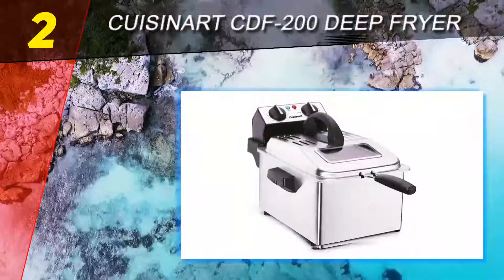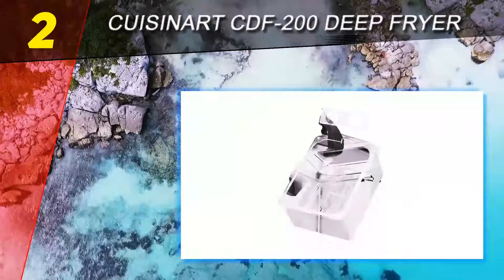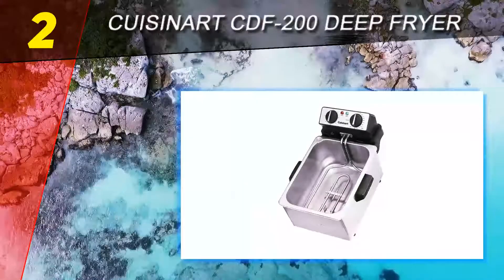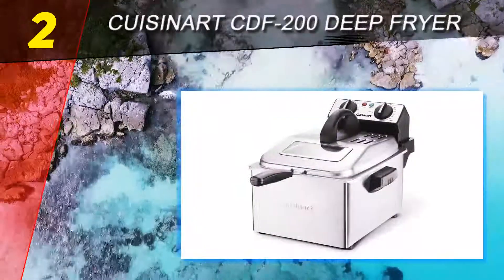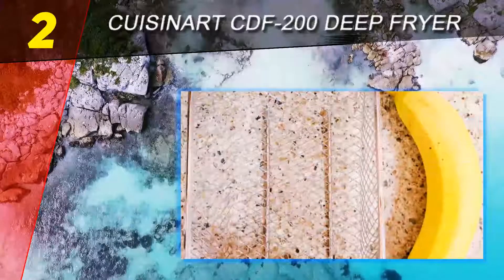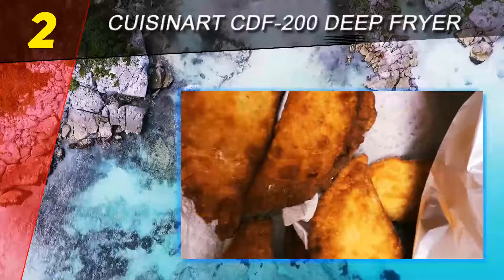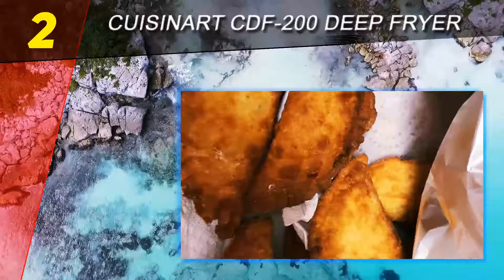At number 2 on our list: the Cuisinart CDF-200 deep fryer. As our runner-up, it is one of the top heavy-duty fryers on the market, offering fast and efficient frying. This deep fryer allows you to serve exceptional deep-fried meals right at home, so you no longer have to order from your local fast food to satisfy your cravings.